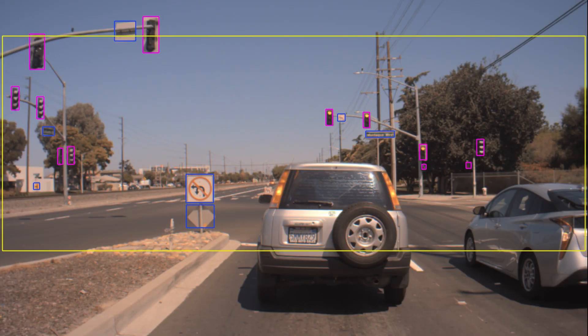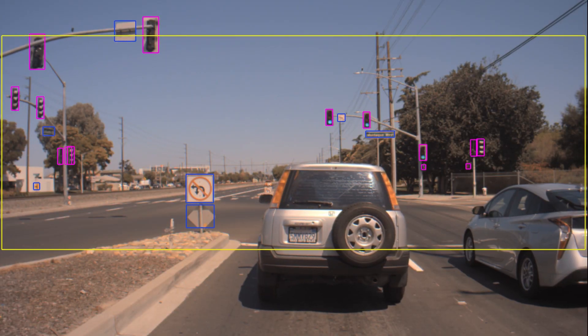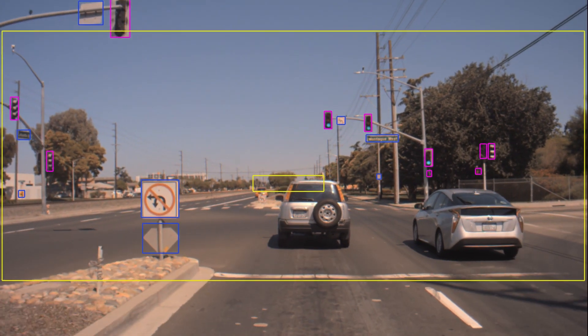Here, the leading car is fully occluding the next intersection, but as soon as it becomes even slightly visible, WaitNet detects it.